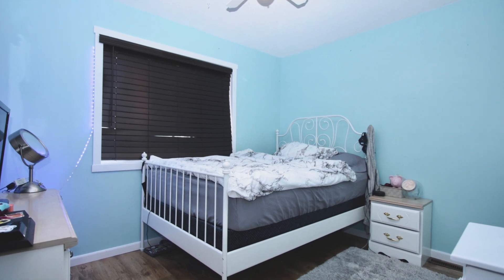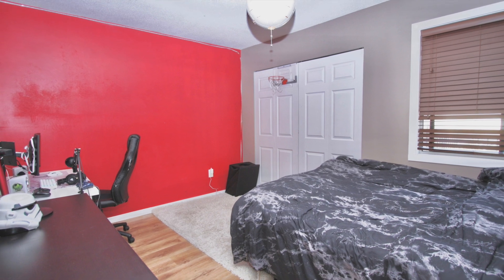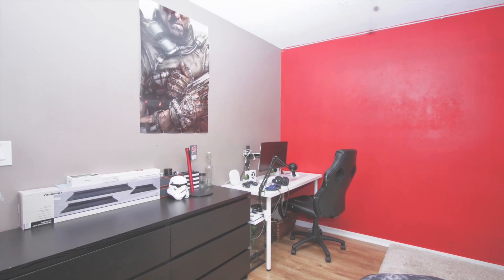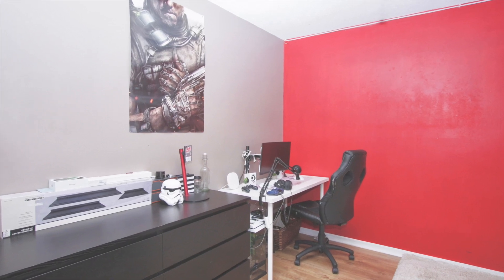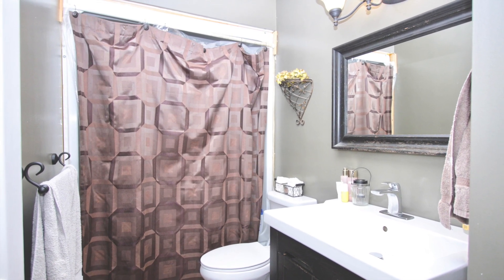There are two bedrooms upstairs — here's one and here's the other. This is the master bedroom upstairs. There's also a four-piece bathroom which has some updates to it.